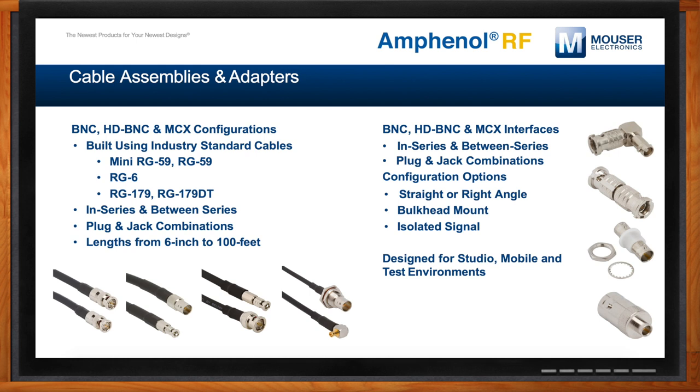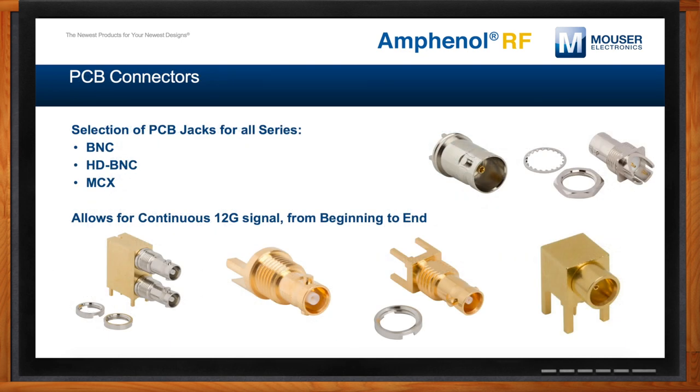Ron, what about PCB connectors? PCB connectors are just as important a piece of the signal chain. Our goal is to provide a consistent 12G signal from the source to the screen. We've created a lineup of BNC, HDBNC, and MCX products that will do exactly that. We have a number of termination styles like through-hole or surface mount, available with straight, right-angle, or edge-mount configurations. We also have options for multi-port, sealed, or isolated solutions. The HDBNC series in particular allows OEMs to increase connection density, fitting four times the number of connections in the same space as a standard BNC connector.